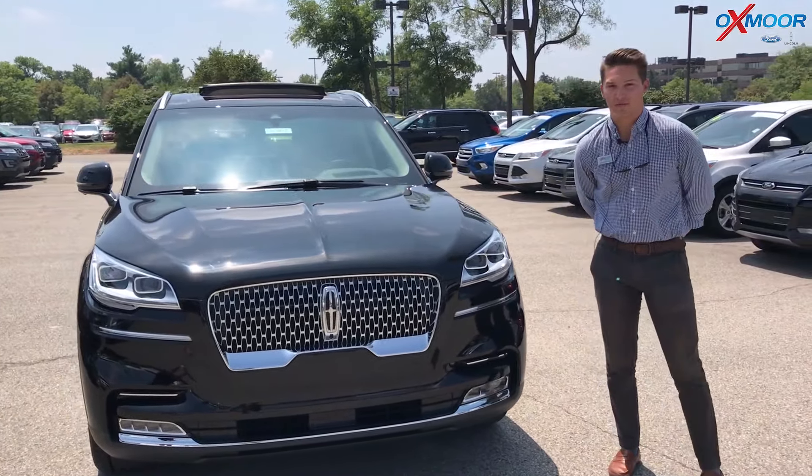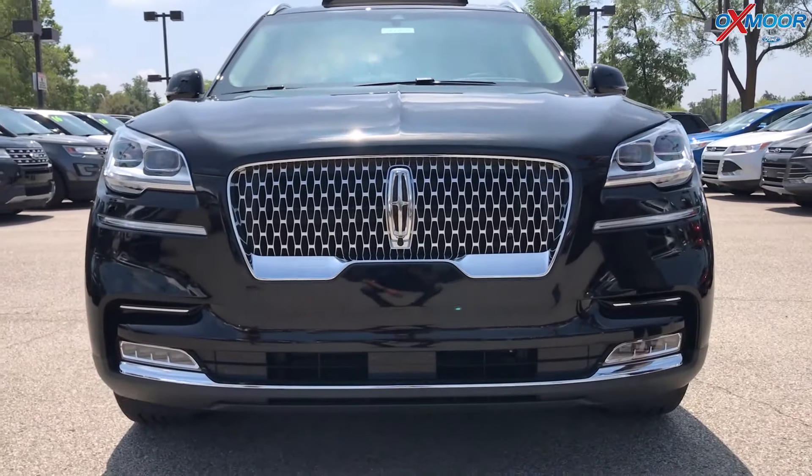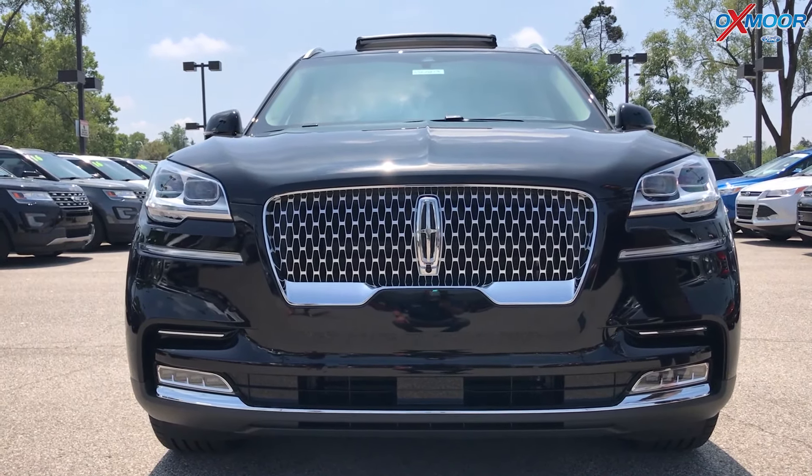So this is the 2020 Lincoln Aviator. It's actually the first of its kind — pretty much everything you could ever want in a vehicle. It has a sleek, sporty exterior with all the comfort and luxury you could ever want on the inside.